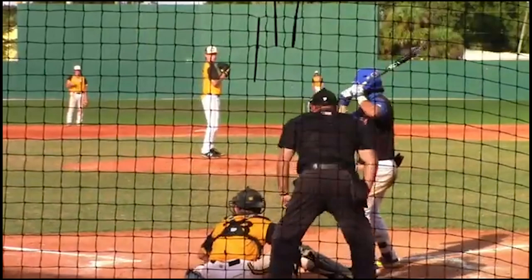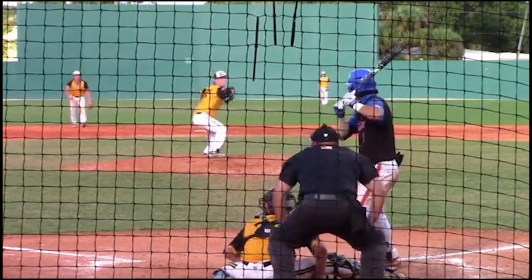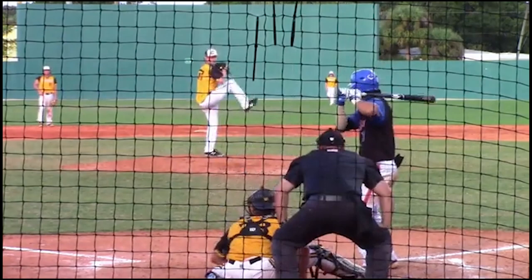Now his weaknesses. Defensively, he will occasionally take his eye off the ball and peek at the runner, causing some balls to skip off the glove. Although it is not overly common, it is something he should iron out with relative ease. He does lack plus speed, but makes up for it defensively with a quick first step and strong instincts.